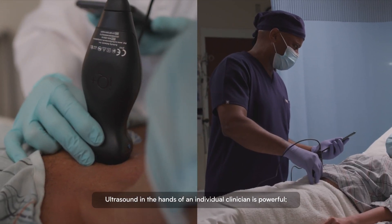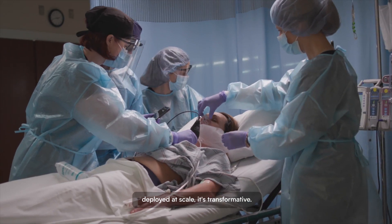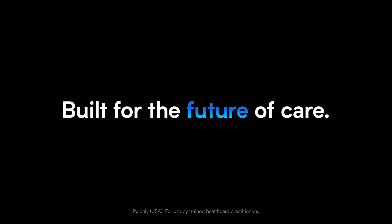Ultrasound in the hands of an individual clinician is powerful. Deployed at scale, it's transformative. Built for you. Built for the future of care.